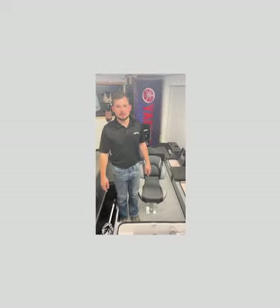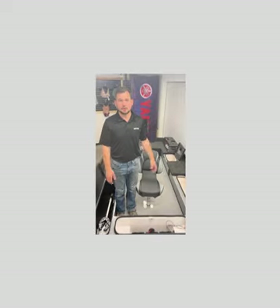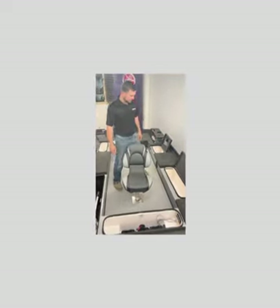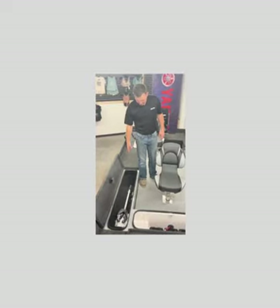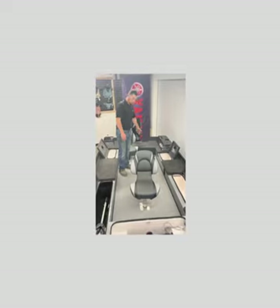One of the incredible things about the ESOX Magnum is just how much storability you have inside, as well as the bait well and livewell configurations they offer. As you can see up here, we have a dry storage compartment, a battery compartment with extra space for additional storage, a livewell, and two bait wells in the back. Over here we also have dry storage for your rods and tackle boxes, and back here there's an easy access port for all your bilge pumps and sump pumps.